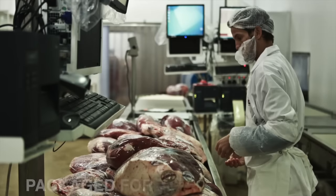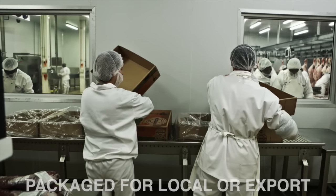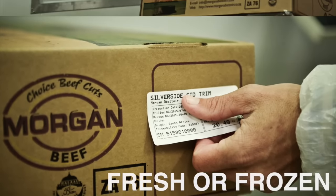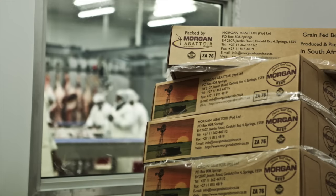Thereafter, the products are sent to the packaging section, where products are individually labelled and weighed before being boxed for export or local market, either fresh or frozen, depending on the needs of our customers.